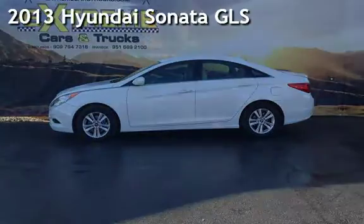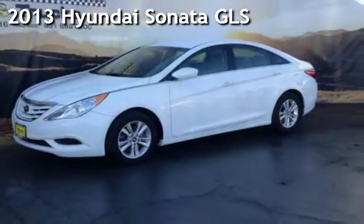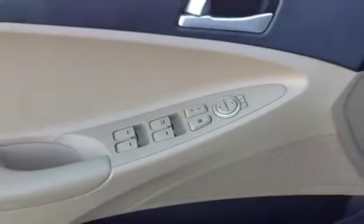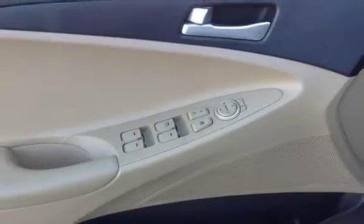Presenting a pre-owned 2013 Hyundai Sonata GLS. This four-door sedan has a four-cylinder, 2.4-liter i4 engine, with front-wheel drive, and an automatic transmission.